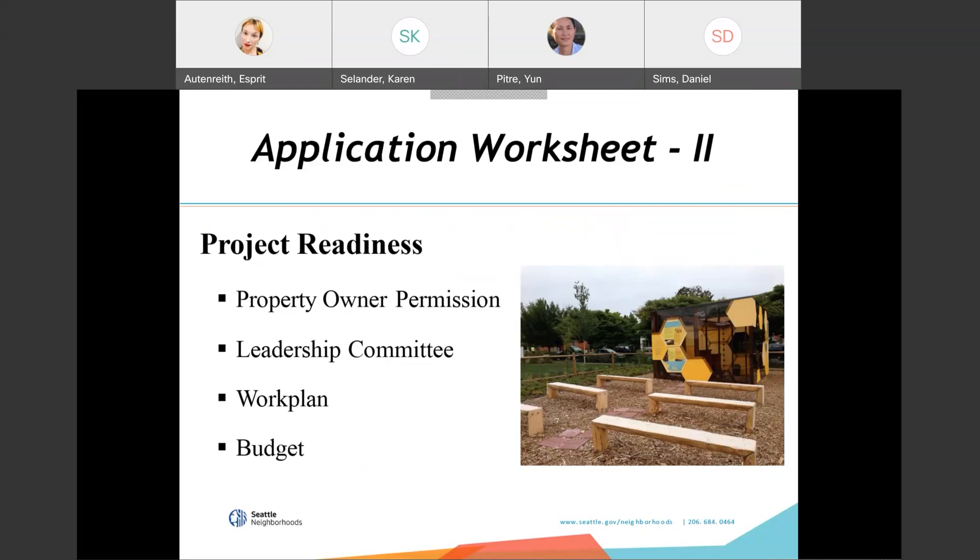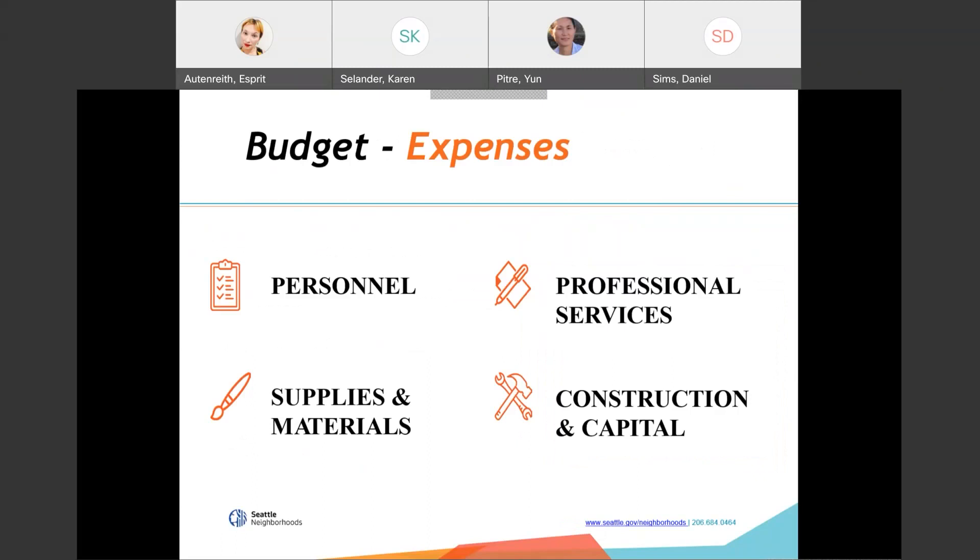Yoon Petrie will now talk about the budget section. Budget expenses traditionally fall into four categories, and you don't have to have something in every category. The categories are personnel, professional services, supplies and materials, and construction and capital. Construction and capital only applies if you're building something such as a park, playground, or site improvement. If you're hiring someone on a long-term basis to work on the project, such as a project manager, that goes in the personnel category.